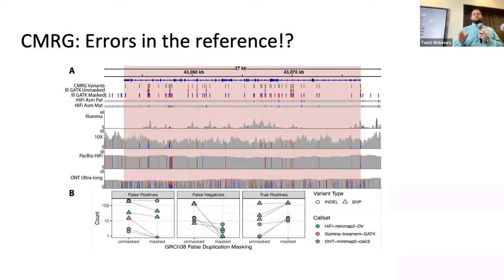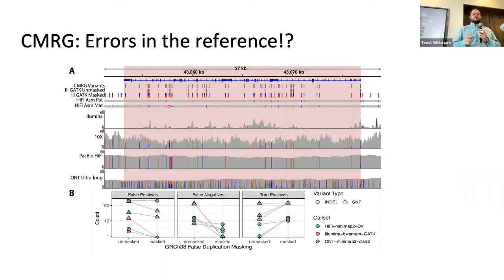One curious finding in this process was actual errors in the human reference genome. Multiple genes were reported in multiple locations — and not as normal pseudogenes. We went back to the GRC consortium and verified that some genes are really reported as duplicated, for example on both arms of chromosome 21. These have profound effects on analysis. Here I'm showing coverage panels across different sequencing technologies — Illumina reads can't map there at all, while PacBio reads can still map despite that region being accidentally duplicated.